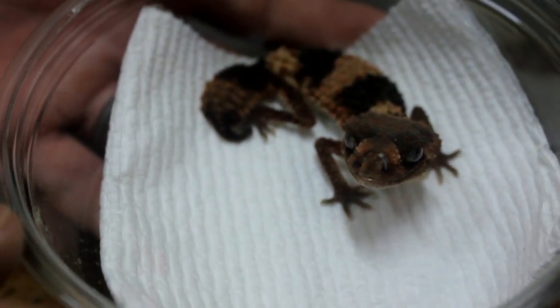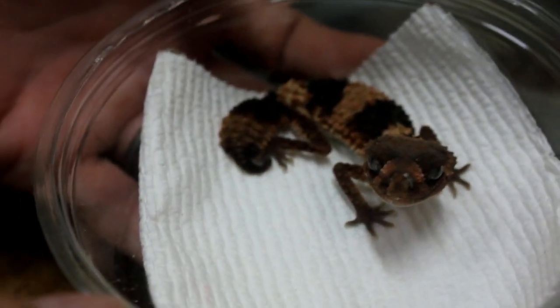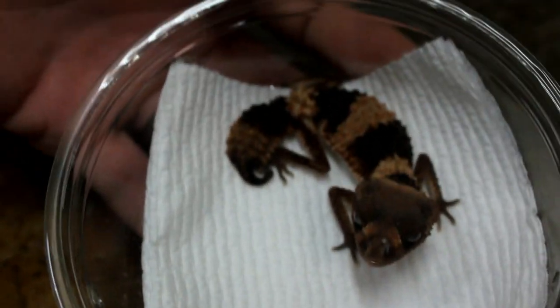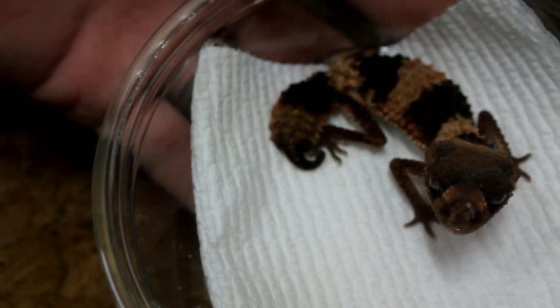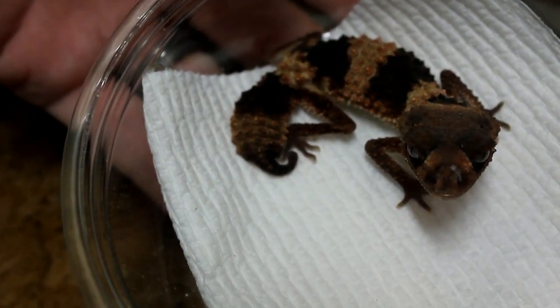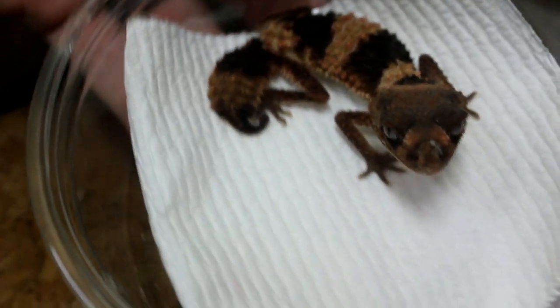I'm gonna see if I can pick up a female at some point — this one's on loan, this is a male. I want to do a joint project with Dave. This guy is so awesome, I've been wanting one of these guys a long time.